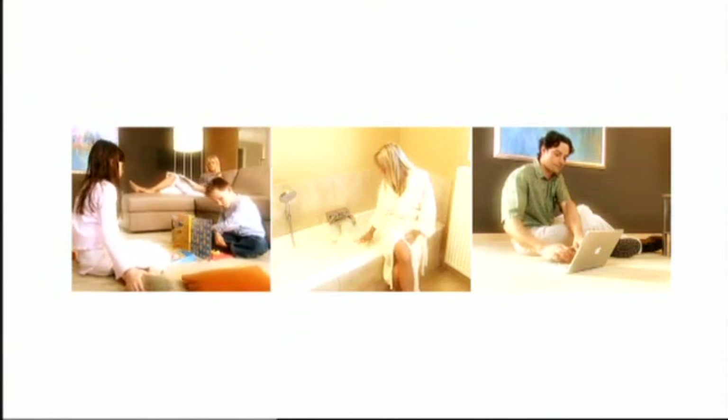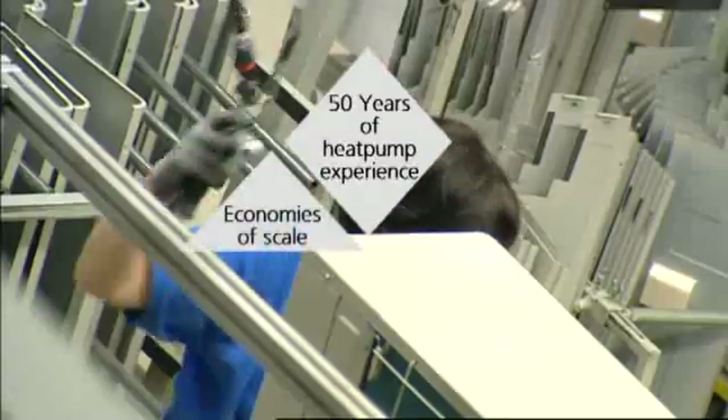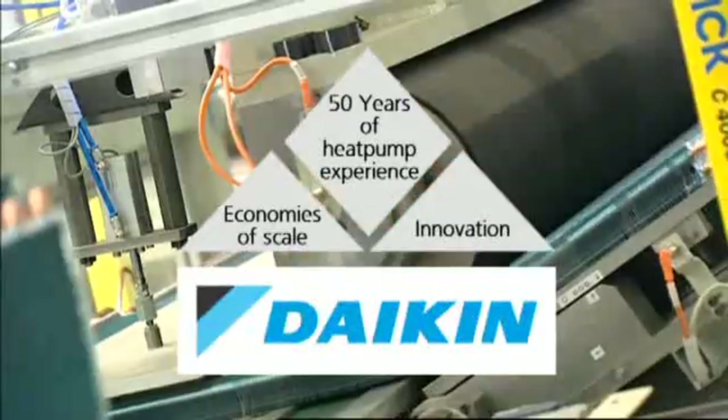Altherma combines high efficiency, no direct use of fossil fuels, an attractive price and total comfort. For its development, Daikin can build on 50 years of innovation and large-scale production of heat pumps for air conditioning.